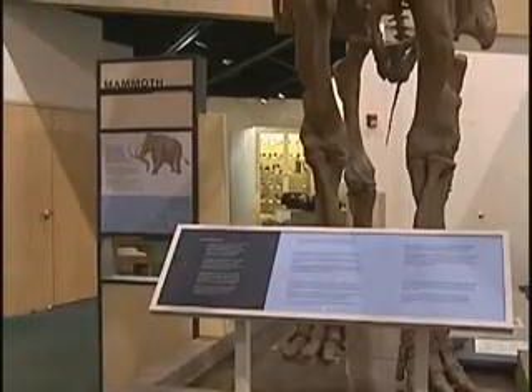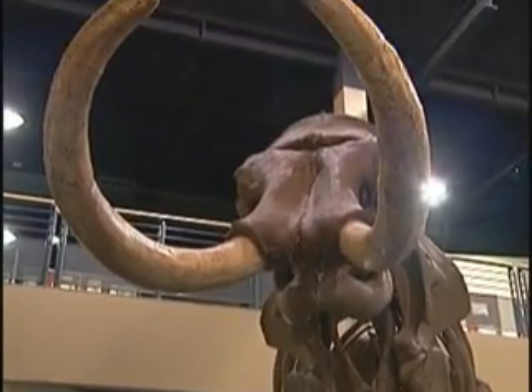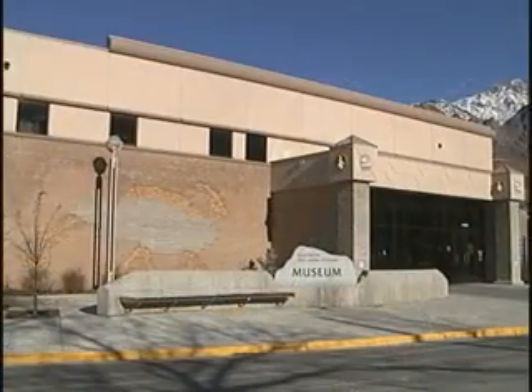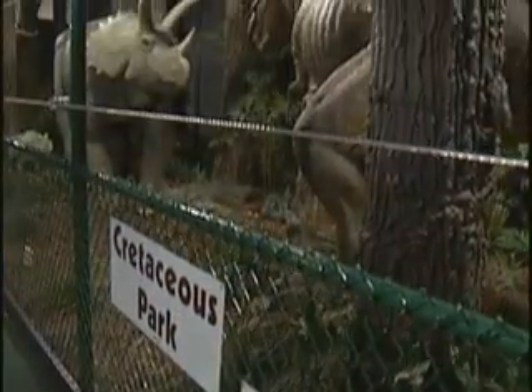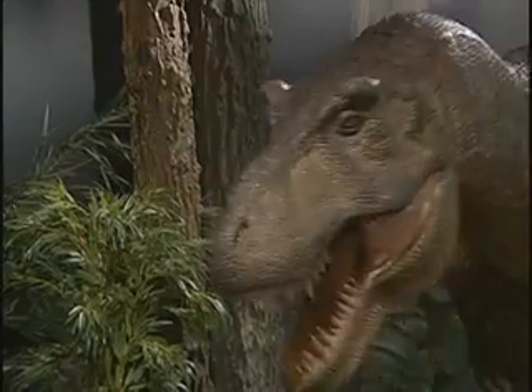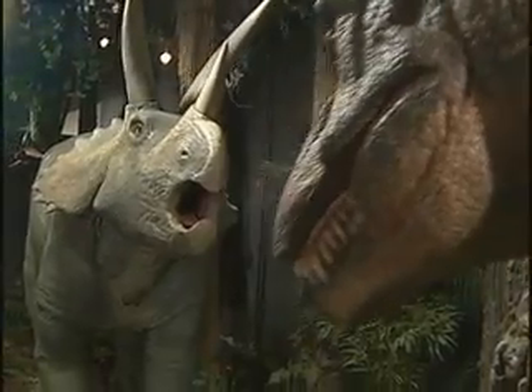Begin your journey back in time with the widely ranging and engaging educational exhibits housed in the two-story museum. Located on the second floor are robotic dinosaurs so real that you will swear you have been transported back to the Cretaceous period in the Earth's history.